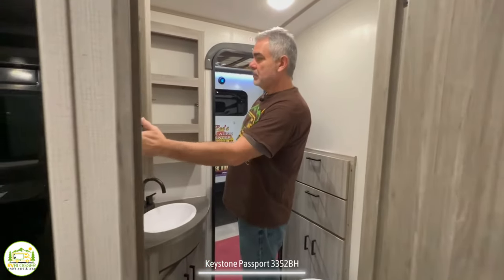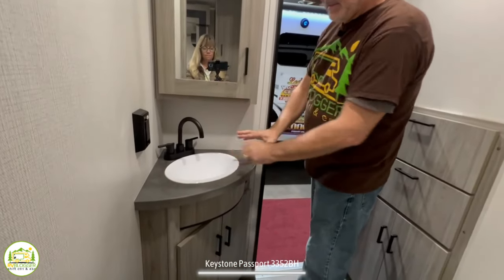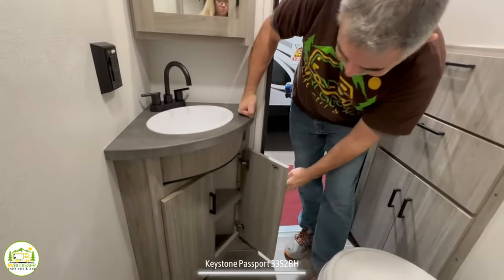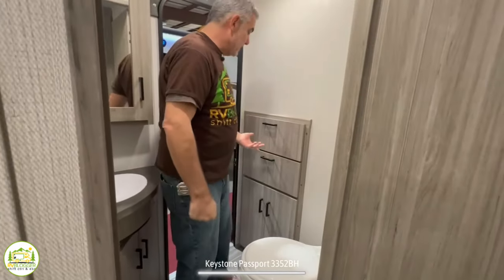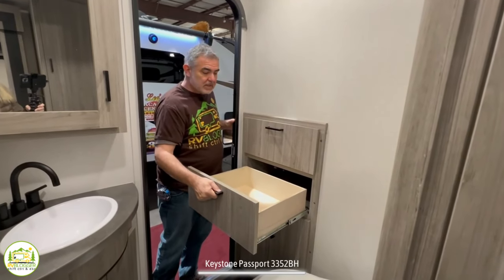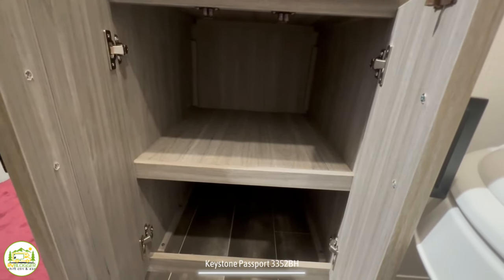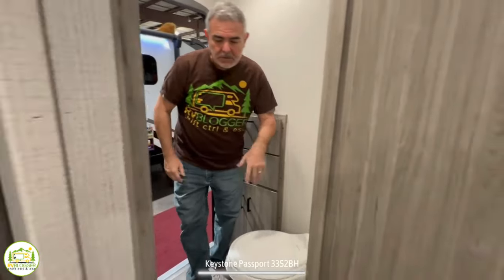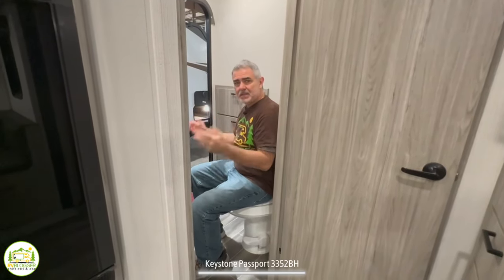This bathroom comes with a medicine cabinet up above, a decent-sized vanity sink with a little countertop space and a receptacle, plus some storage down below the sink. Behind the door, there's even more storage — pretty good-sized fully extendable drawers and a nice deep cabinet below that. As for the commode, it certainly passes the elbow test. So this is a fantastic addition to any trailer.